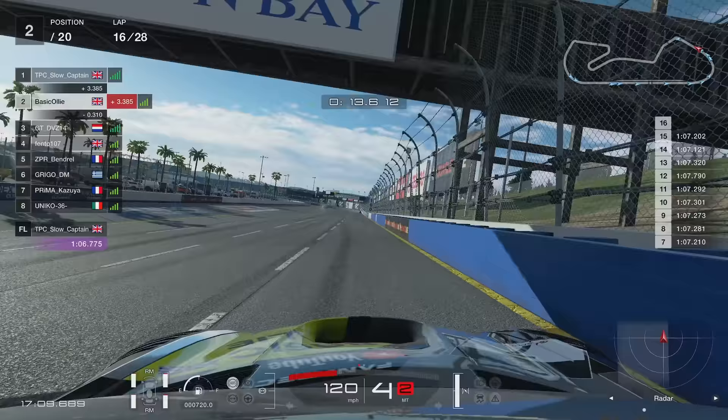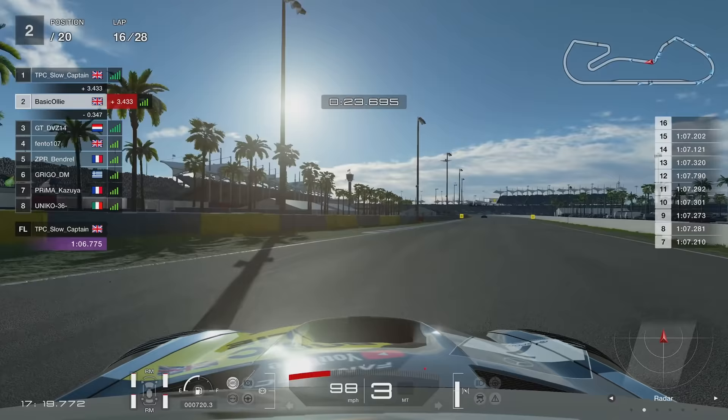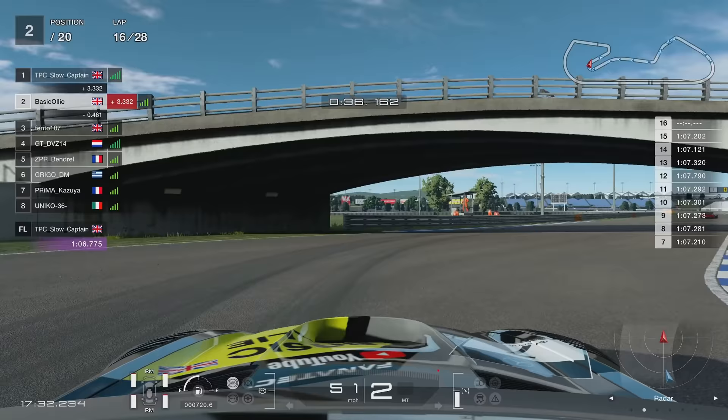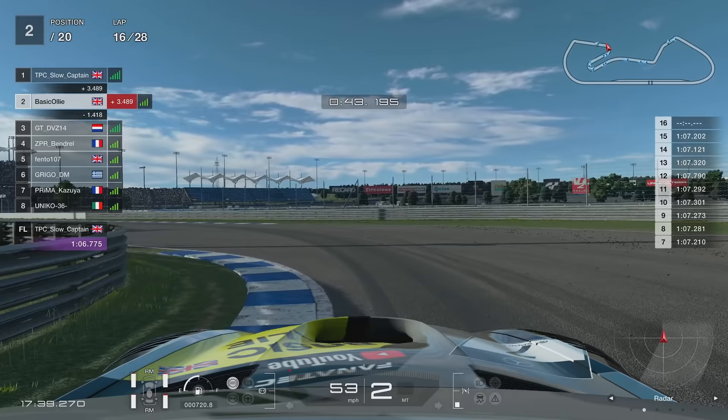We're back up to P2 now. Slow Captain is 3.3 seconds up ahead, just absolutely flying — insane pace. I wish I had that kind of pace in this race, but unfortunately I did not. Best of the rest, shall we say. Now at this point there's a bit of a savage lunge — I think Fento went for a move and then loses it on the exit and drops back down. There's a gap of 1.2 seconds, so this is my chance to try and break away.